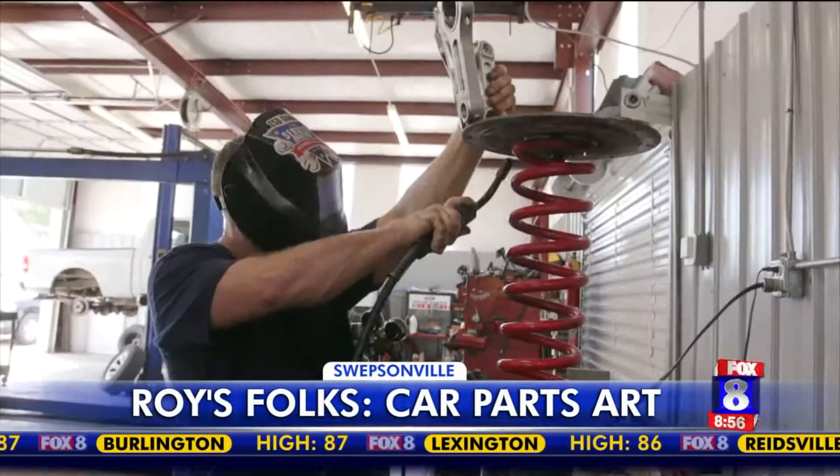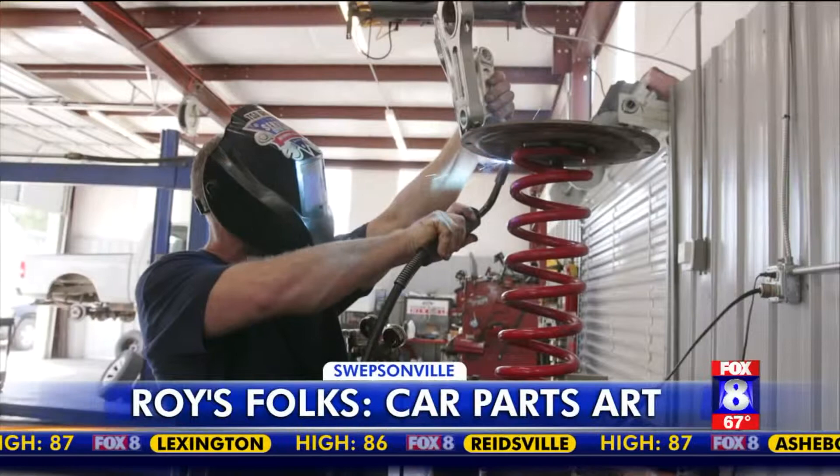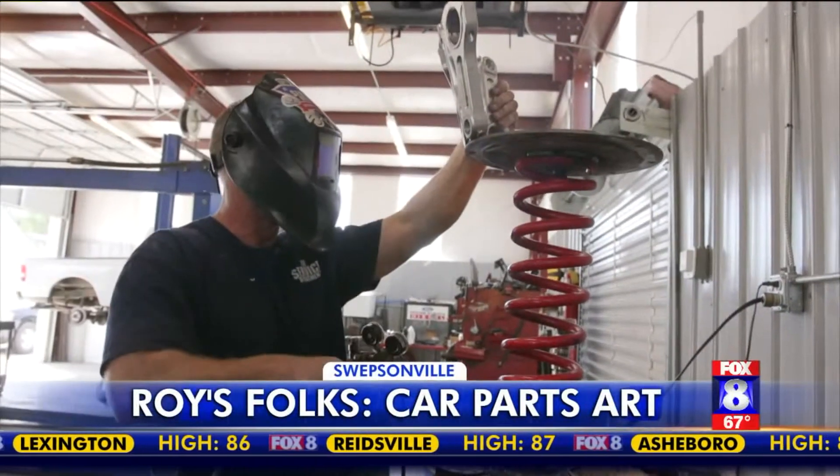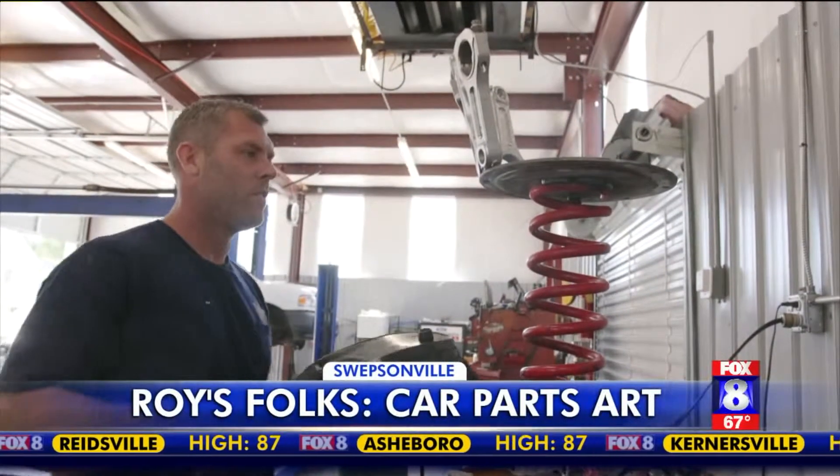They say a good mechanic often has to be creative, but for Josh Rogers that just comes naturally. In Swepsonville, Chad Tucker, Fox 8 News. You can find Josh and some of his work at the service department on East Main Street in Swepsonville.